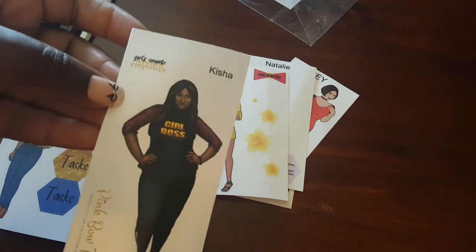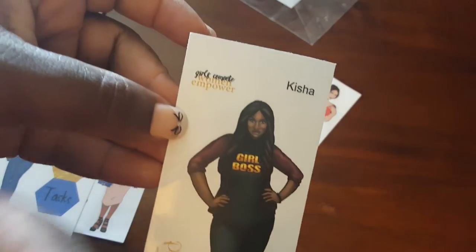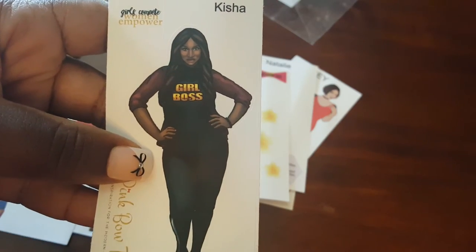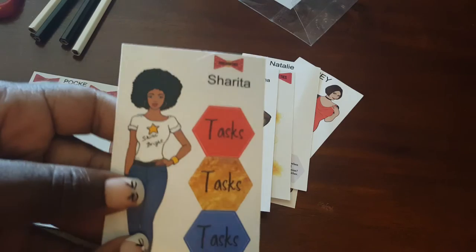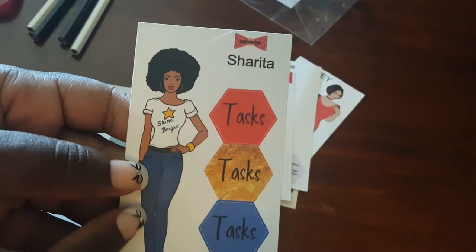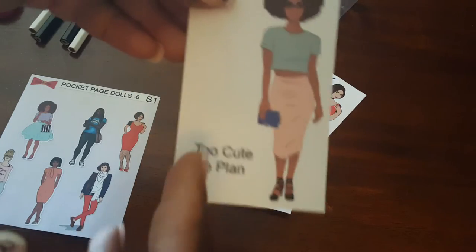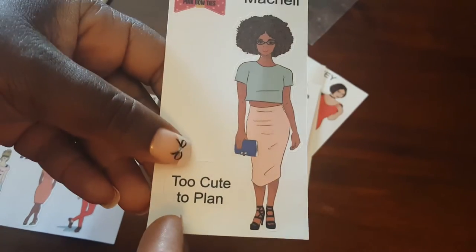There's Keisha, whose quote is 'Girls compete, women empower,' and then 'Girl Boss' — I really wanted that girl boss one. Then there's Sharita, with 'Task, task, task' and 'Shine Bright' on her shirt. And then Michelle, whose quote is 'Too Cute to Clean.'